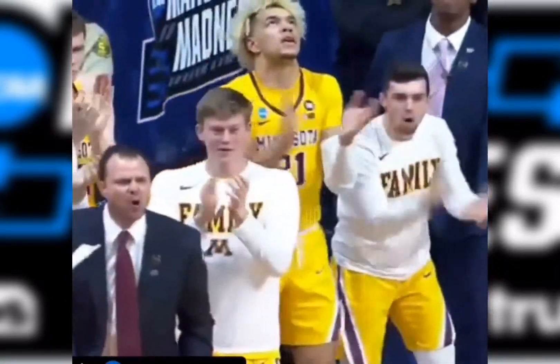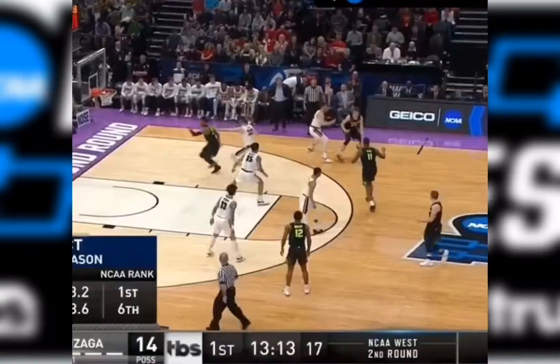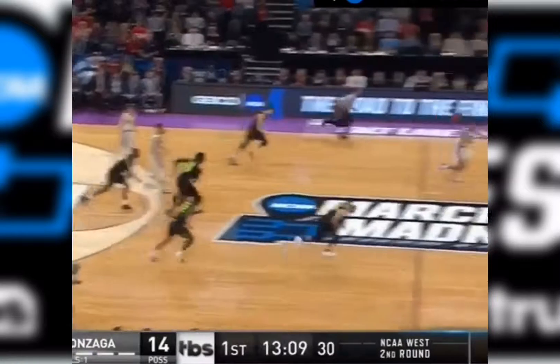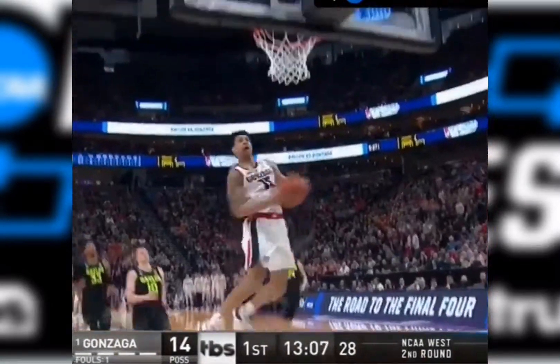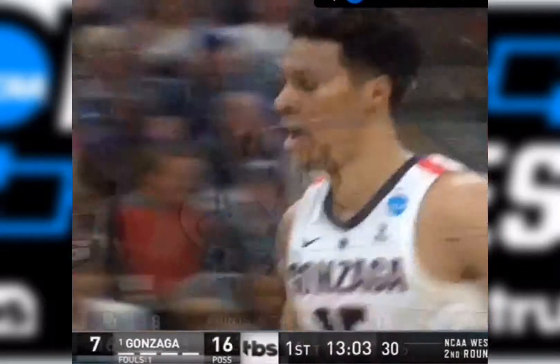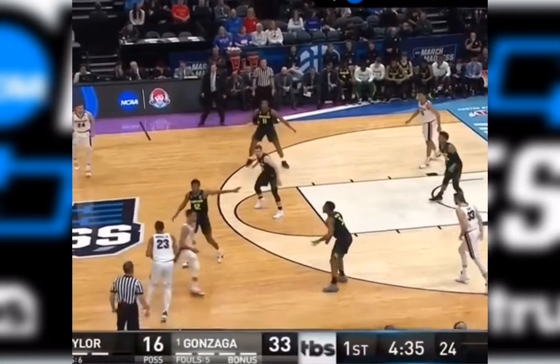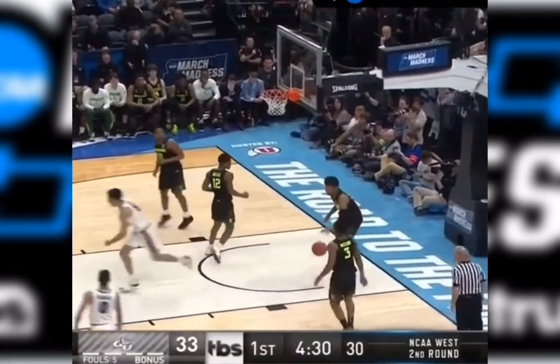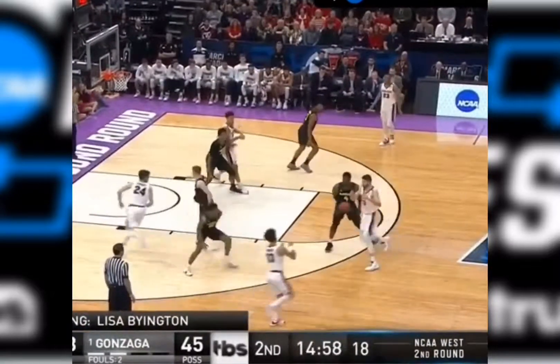Minnesota doing a better job moving the basketball. And especially for a guy who's a great offensive rebounder — and here's the break, Clark! Oh! Showtime in Salt Lake! Gonzaga by ten. Thirteen field goals for the Bulldogs, only two turnovers, and Clark is putting out a show.